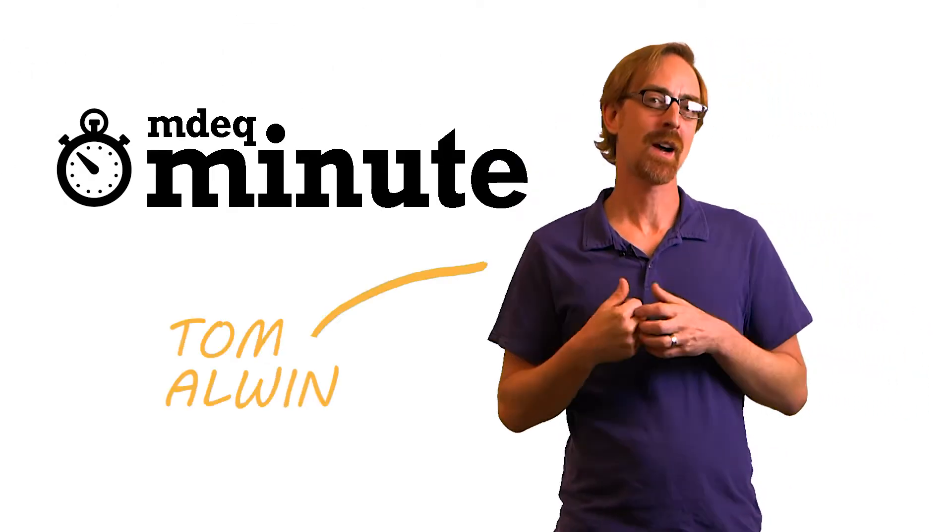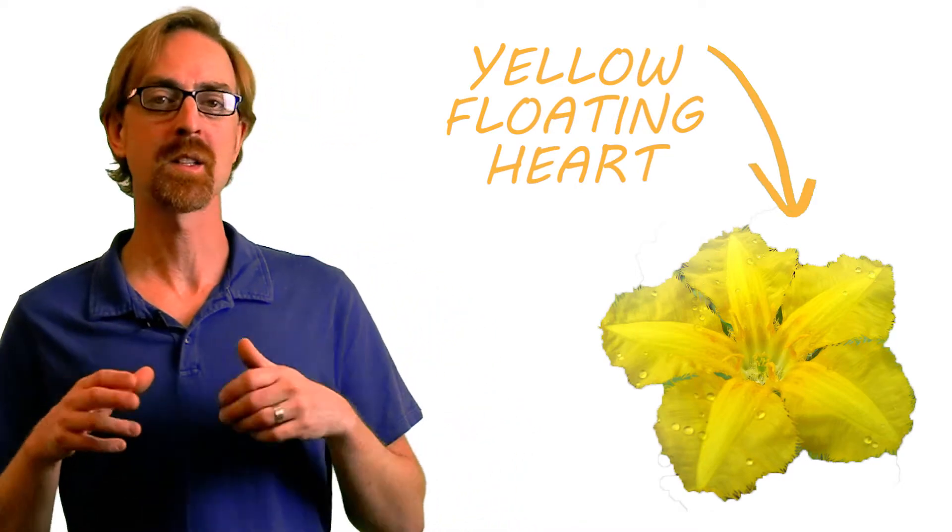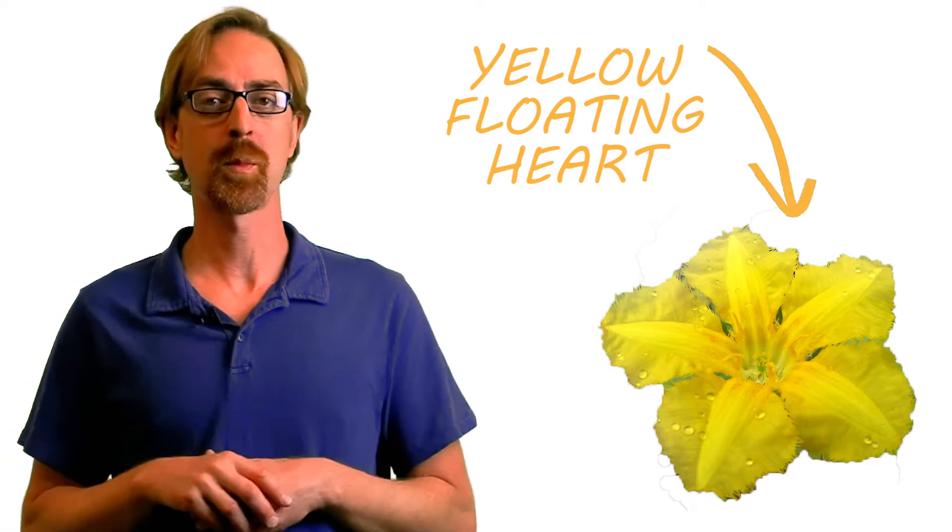Hey, this is MDEQ Minute. My name is Tom and I'm an aquatic biologist. Today we'll be learning about yellow floating heart. Native to Europe and Asia, this aquatic plant is prohibited in Michigan, making it illegal to buy, sell, or possess.